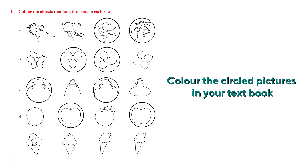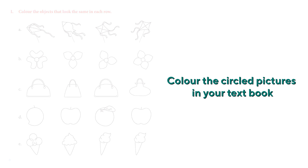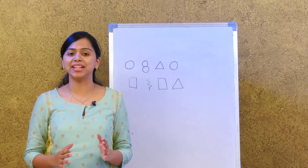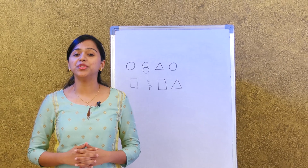The last one: we have four ice cream cones. Can you tell me which two look the same? Is it the first and the last? No — it's the last two which look the same. Now we're going to learn about big and small.